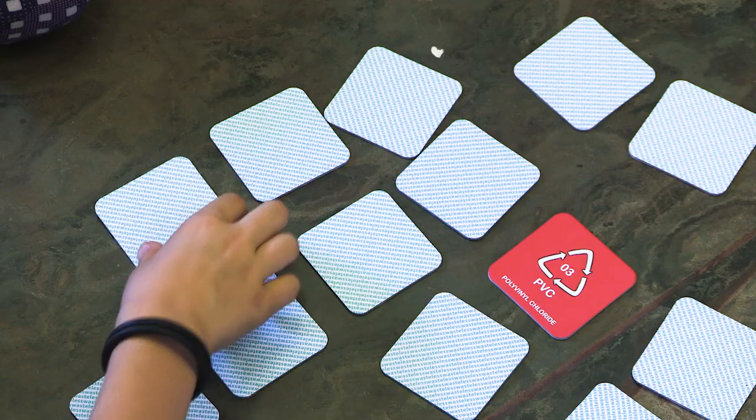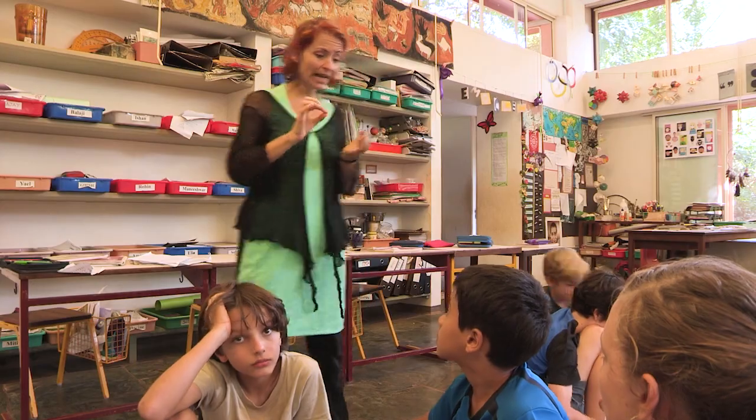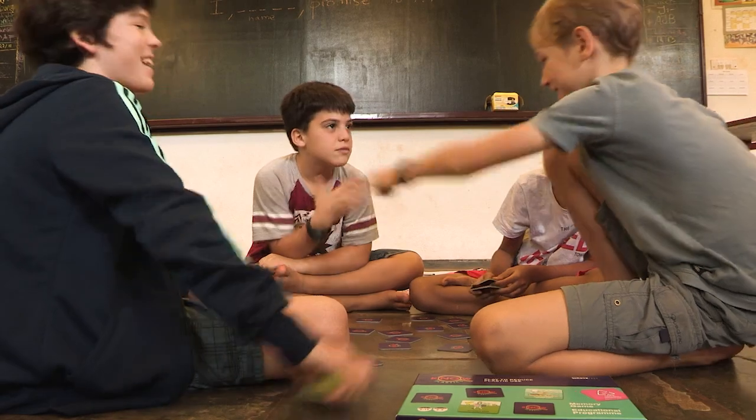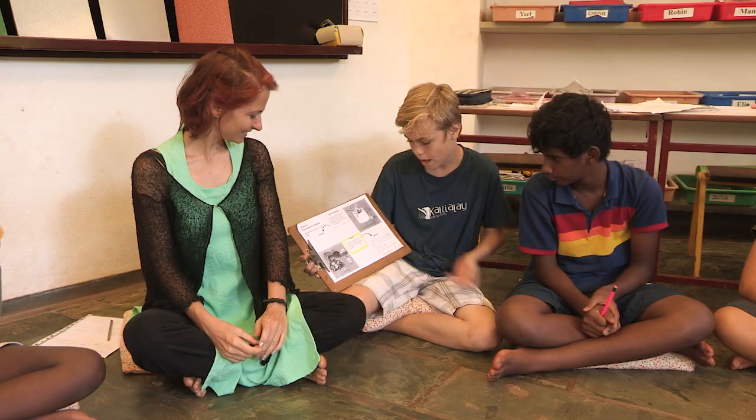Try to remember the pairs, try to remember the placing, and help one another so that you can have as many consecutive correct pairs as a team. This experiential program teaches children how to identify unsafe and safer plastics by their resin codes.